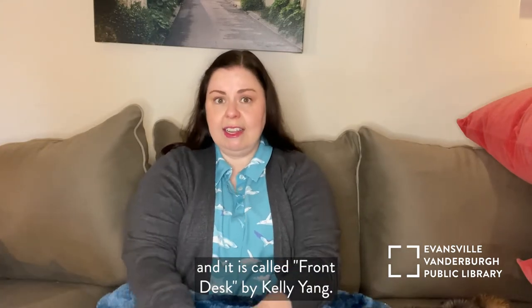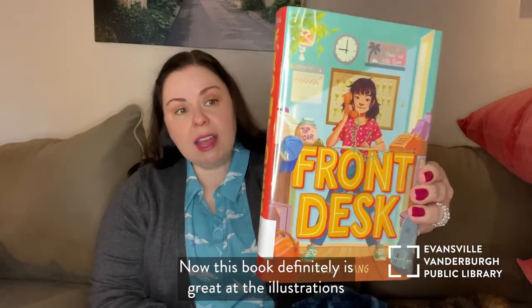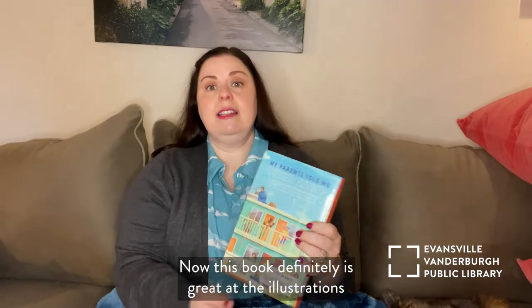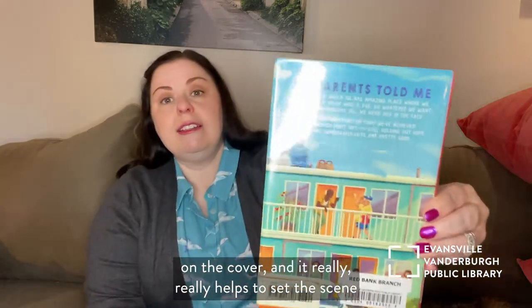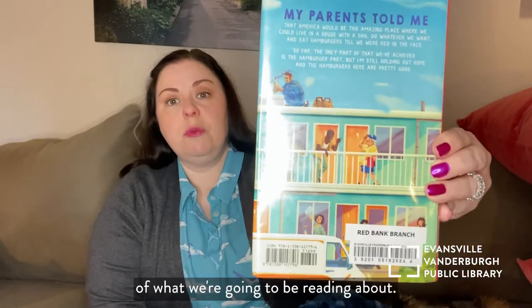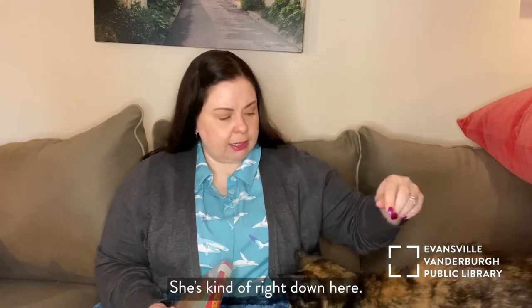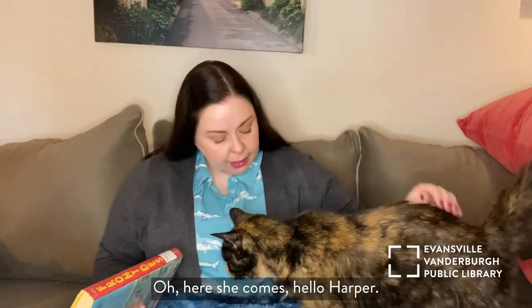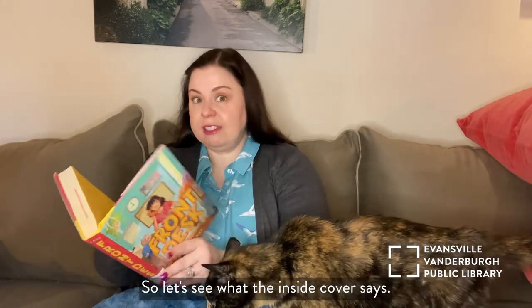And it is called Front Desk by Kelly Yang. Now, this book definitely is great at the illustrations on the cover, and it really, really helps to set the scene of what we're going to be reading about. And we do have Harper with us today. She's kind of right down here. Okay, so let's see what the inside cover says.